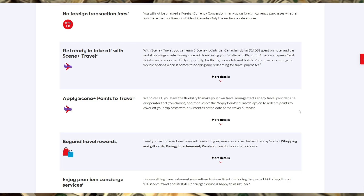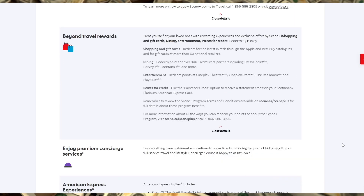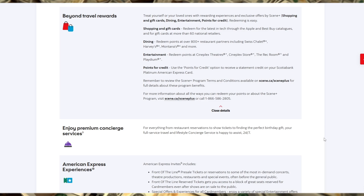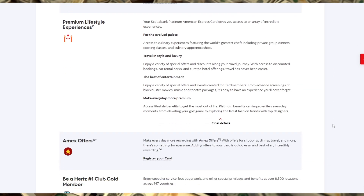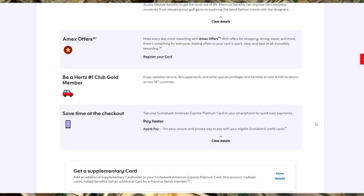The Scotiabank Platinum American Express credit card is tailored for individuals with good to excellent credit who travel frequently and want to enjoy premium perks. With complimentary access to over 1,200 airport lounges worldwide through the Priority Pass program, cardholders can relax before their flights. Additionally, you'll receive exclusive access to events and experiences through American Express Invites, making this card a fit for those who enjoy a lifestyle rich in experiences.